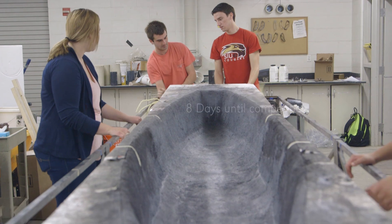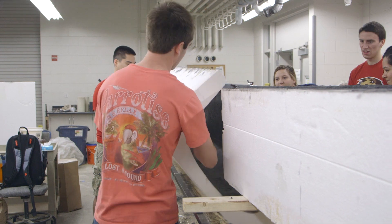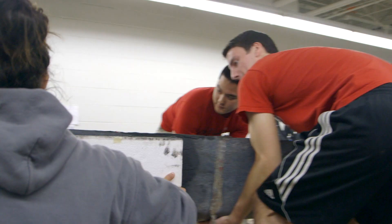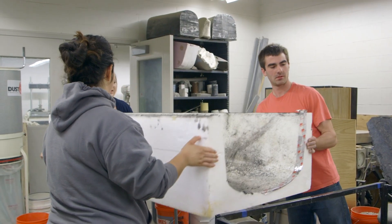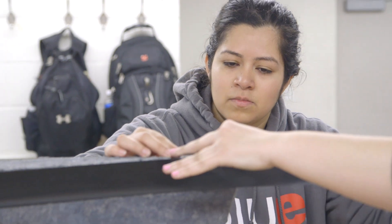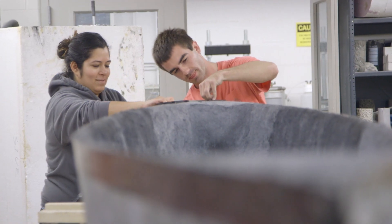Today we're going to take the boat out of the mold, which is pretty exciting. It's been 28 days, it's fully cured, it should have reached its full strength. We really have to keep in mind the ends are pretty fragile, so if we mess those up it's going to be really hard to steer the boats. The worst case scenario with the reinforcement is that there will be a couple cracks, but we should be able to fix them. The more water we take on during competition, the more forces there are on the boat and the more likely it is to crack while we're racing it.